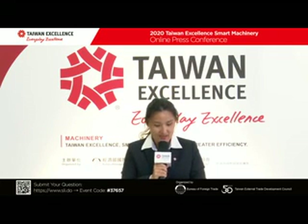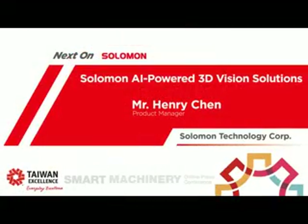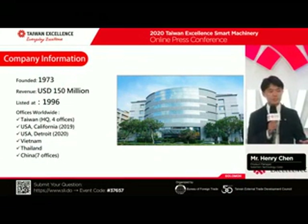We'd like to have Mr. Henry Chen, the product manager for Solomon. Hello everyone, I'm Henry Chen from Solomon Group. Here I give you an introduction about our vision business unit.